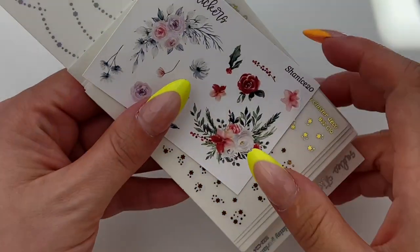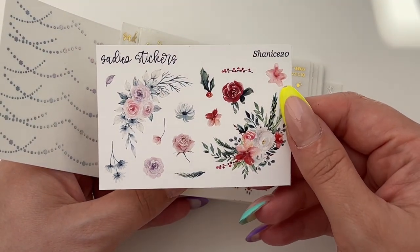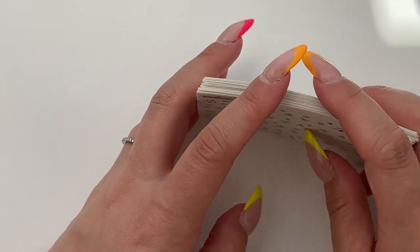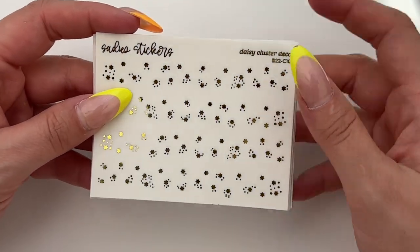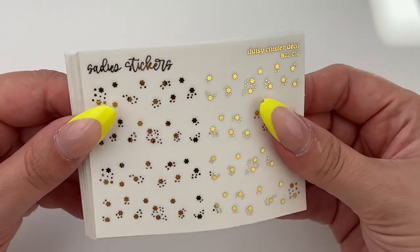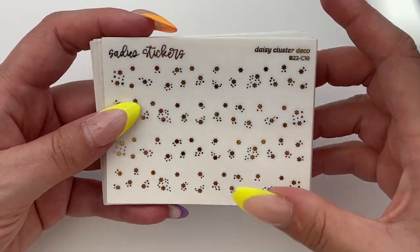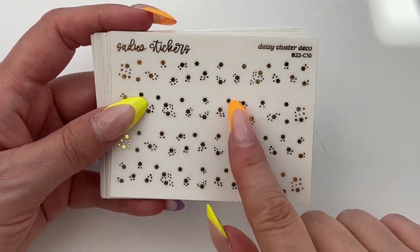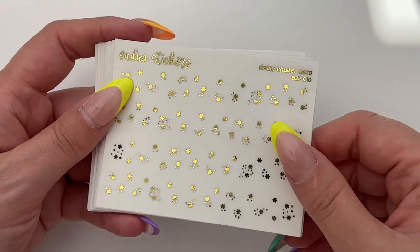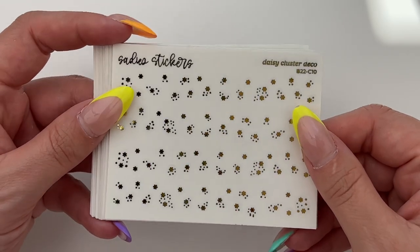First up is an order from Sadie Stickers. This is the freebie that came with the order, with some really pretty florals. I believe this was part of a two dollar Tuesday, so I picked up a few different items as part of a group order with some of my planner friends. First up, I really loved this daisy collection she had, and I have a kit coming up soon that I'll be filming for spring.